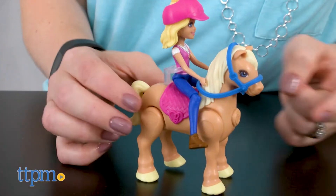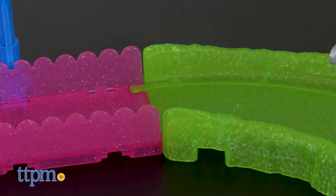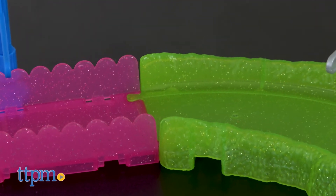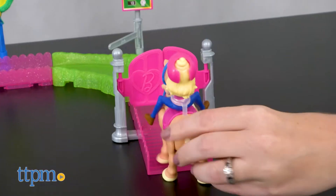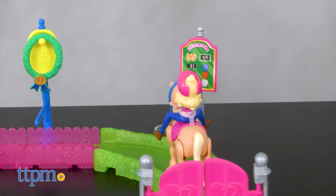All of the dolls have bobble heads to give them silly personality as they ride. The track sets have glittery pink and green track pieces that are easy to assemble, plus a variety of accessories with different action features triggered when Barbie rides by.